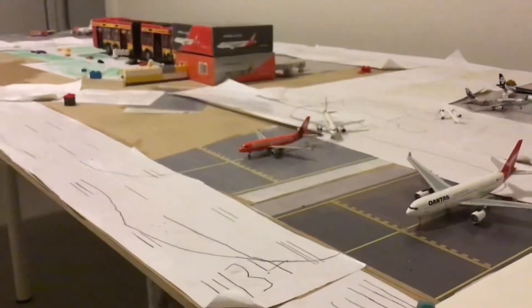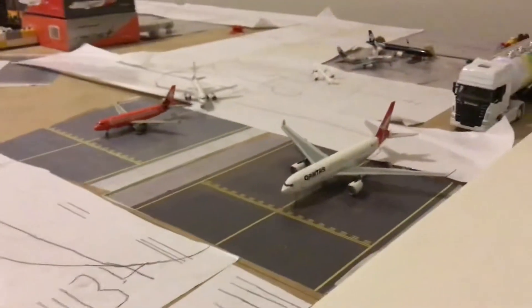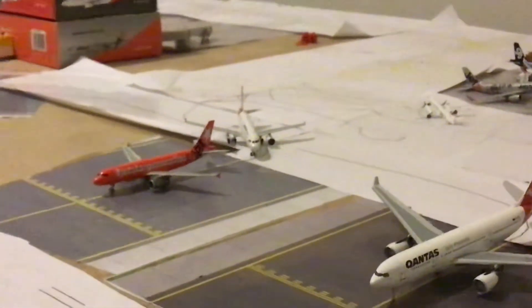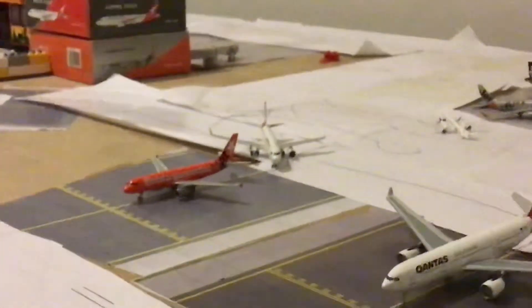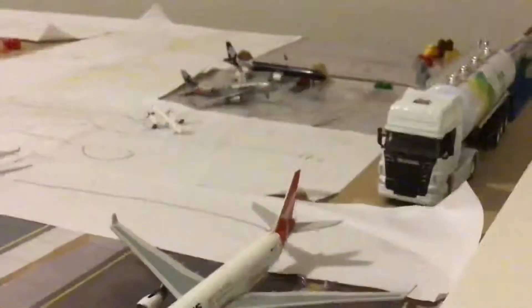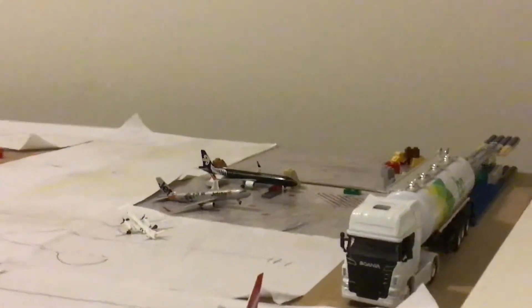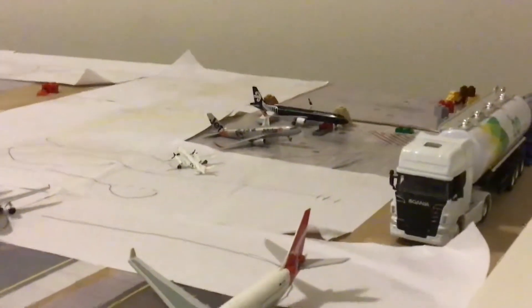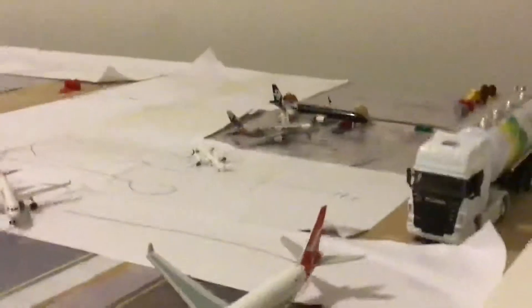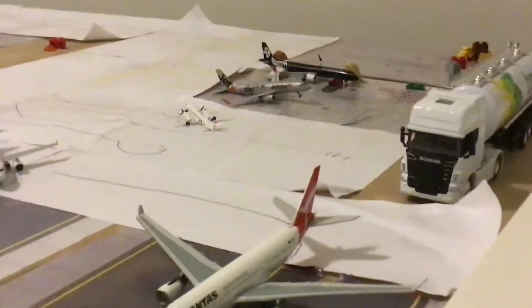Then we have a Jetstar A320-200 in the 10th generation, this will be heading out to Christchurch. Then we have a Qantas Link A330-200, this is heading out to Auckland. Then we have a Jetstar A330-200, this will be heading out to Adelaide. Then we have an Air New Zealand A330-200, this is heading out to Auckland. Then we have a Jetstar A320-200 in the Sharklets with the Kung Fu Panda 3 livery, and this will be heading out to Adelaide.